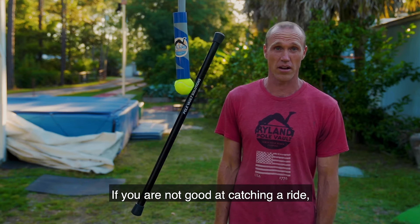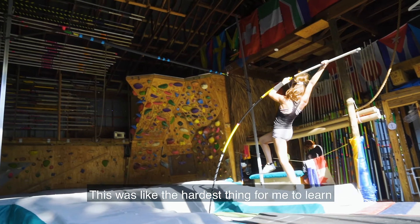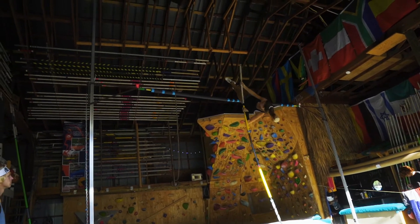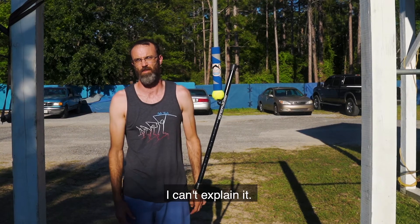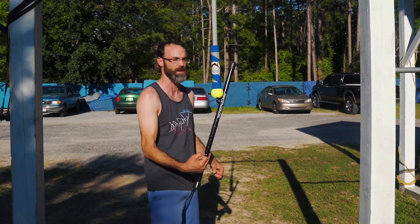If you're not good at catching a ride, it can help you get better at catching a ride. This was the hardest thing for me to teach kids — it's a feeling. I would always say it's a feeling, I can't explain it. But now we can say it's a feeling, and here's what it feels like.